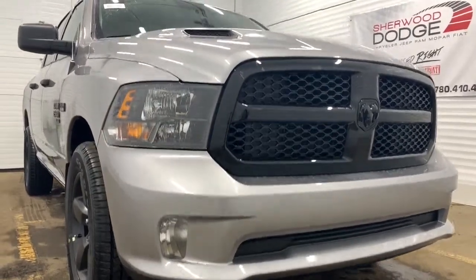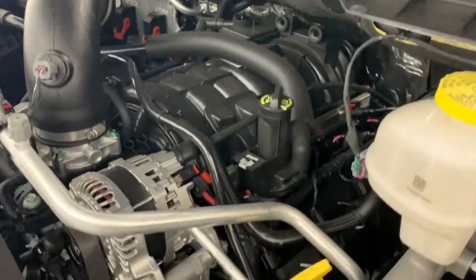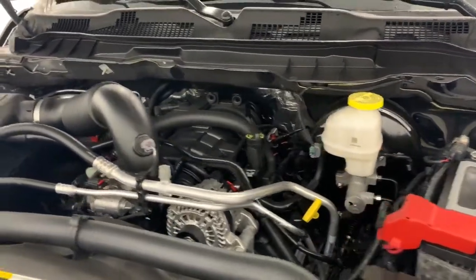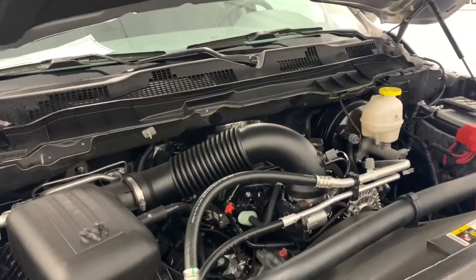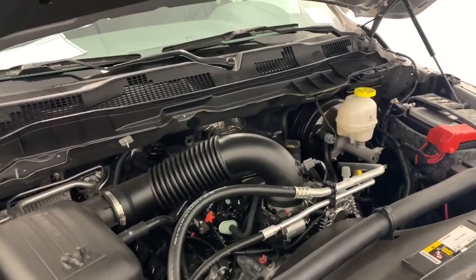Under the hood, it has a 5.7-liter V8 Hemi VVT MDS engine powering an 8-speed automatic transmission. What the MDS does is turn off 4 out of 8 cylinders when going at highway speeds to increase your fuel efficiency. This Hemi will also give you 395 horsepower as well as 410 pound-foot of torque.